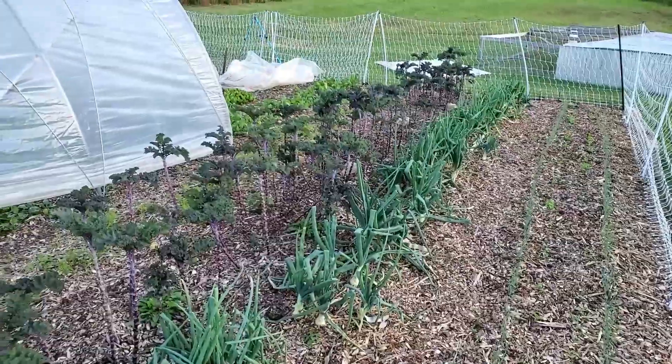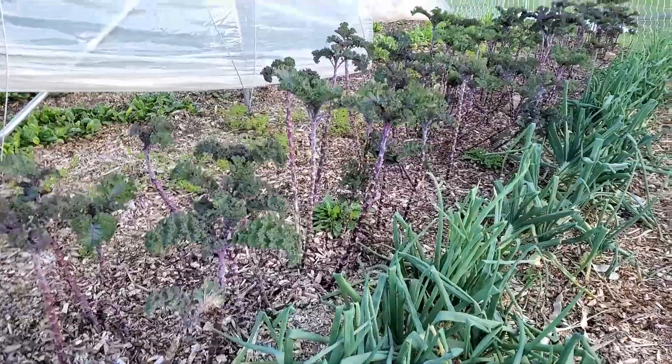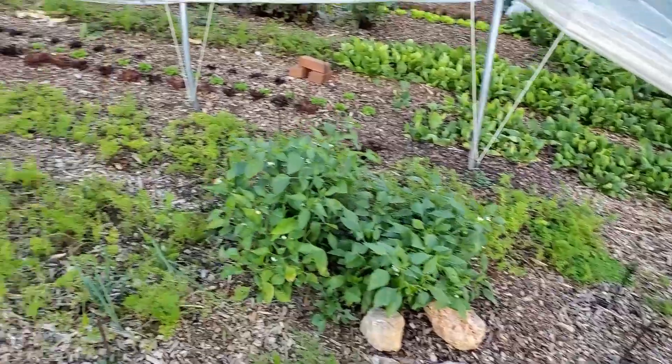Onions, some more onions, and some of the kale. It's amazing how this kale has survived being that tall — it always amazes me. We greatly appreciate everyone and we hope to see you all soon. Have a good one.